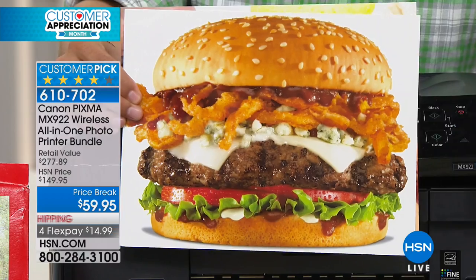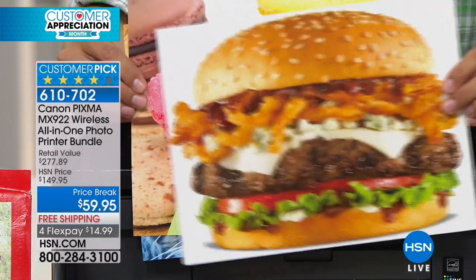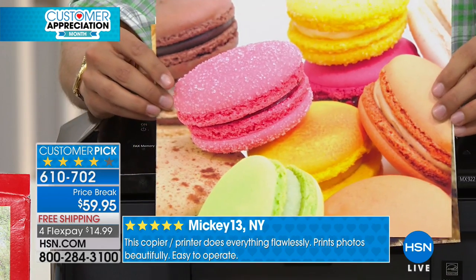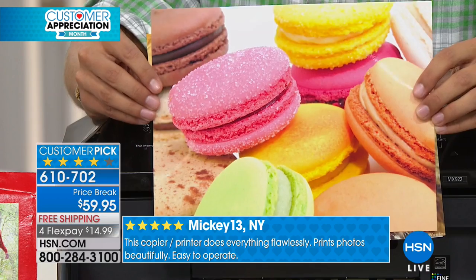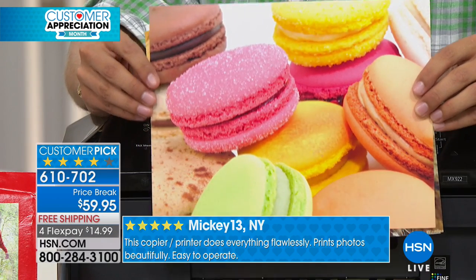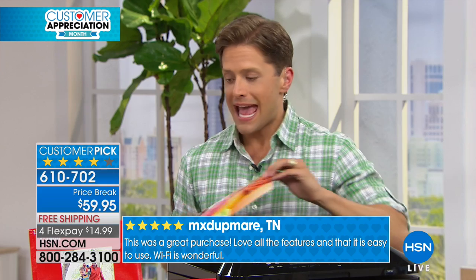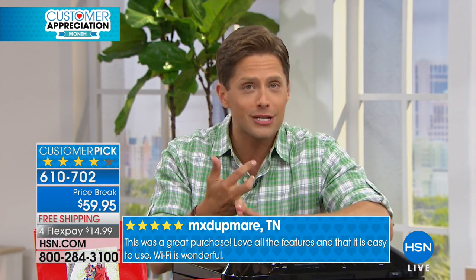When you want to do full-color prints, when you want to print off summer photos, when you want to do your scanning and faxing, we are talking about the best-in-class quality that cannot be beat by any manufacturer, any other printer, any other brand out there. This truly is a flash sale opportunity — the best value anywhere in America, the best value HSN has ever offered.